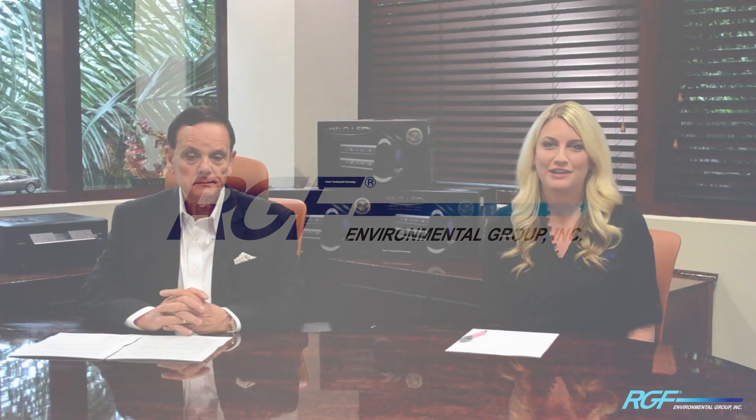Hi, I'm Angela Soland and we're here at RGF Environmental Group with our Executive Director of Science and Technology, Dr. James Marsden. Today we're going to talk about the recent testing conducted on our HALO LED air purification system.